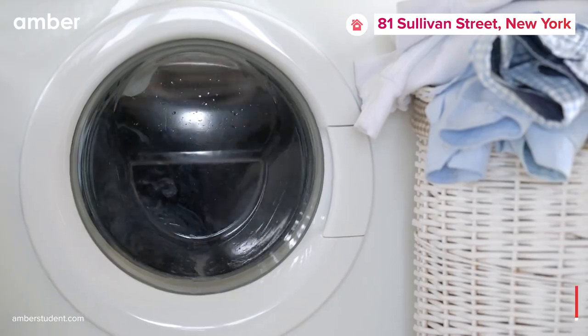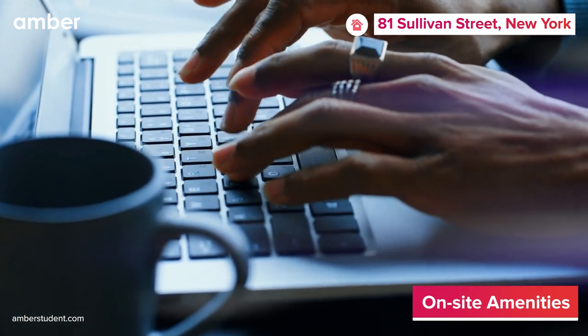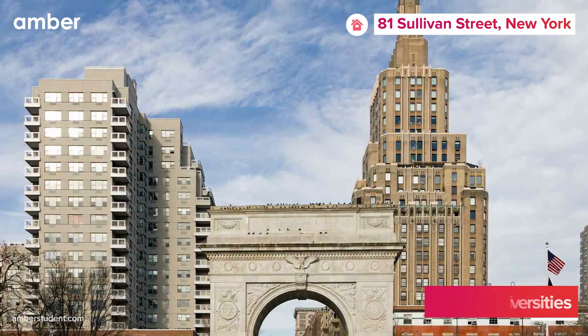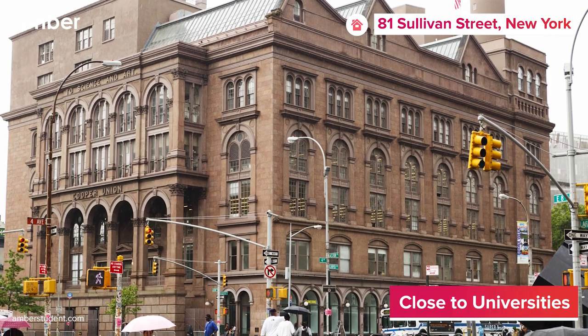But there's more — complimentary laundry facilities and high-speed Wi-Fi are here to take your living experience to the next level, ensuring security, comfort, and convenience. When it's time to head to the university, New York University is just a short 10-minute stroll away, while Cooper Union is a quick 8-minute ride.